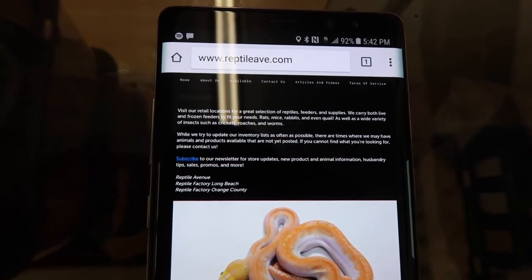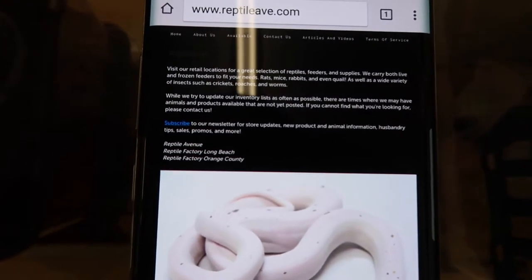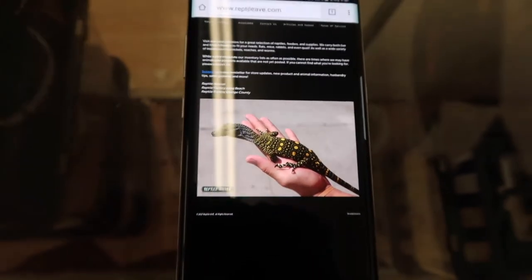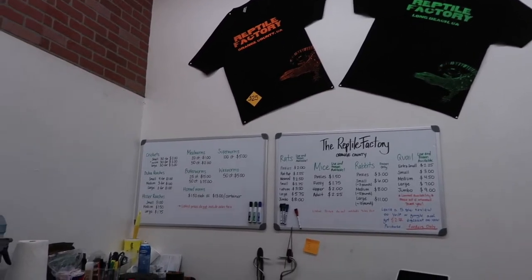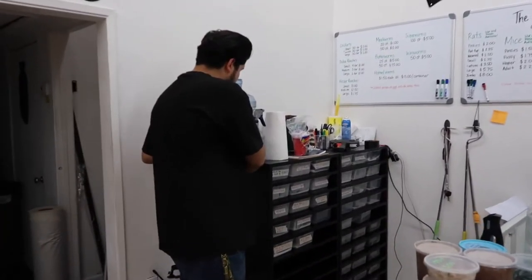All right guys, do me a favor and go to reptileavenue.com and sign up for their bi-weekly newsletters — they've got some killer deals in there. I guarantee you'll be happy, so sign up now. Come here and grab your heaters, your shirts, whatever you need because they've got some killer stuff. The man Carlos here, so definitely make sure you come by and give them a visit.